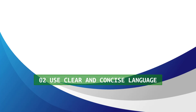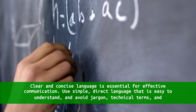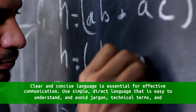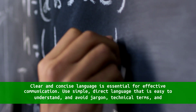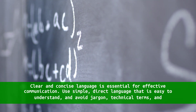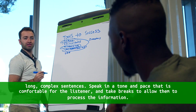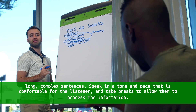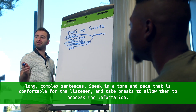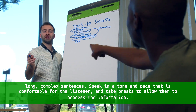2. Use clear and concise language. Clear and concise language is essential for effective communication. Use simple, direct language that is easy to understand, and avoid jargon, technical terms, and long, complex sentences. Speak in a tone and pace that is comfortable for the listener, and take breaks to allow them to process the information.